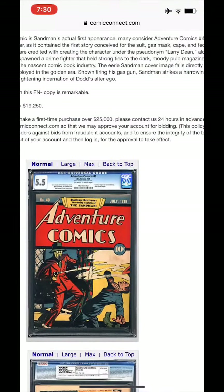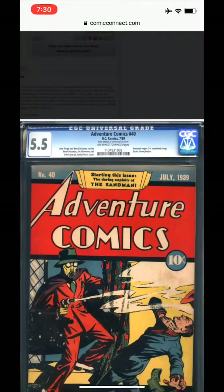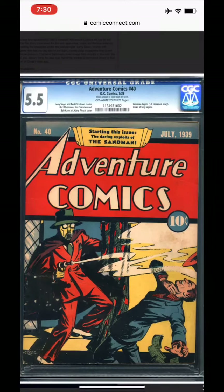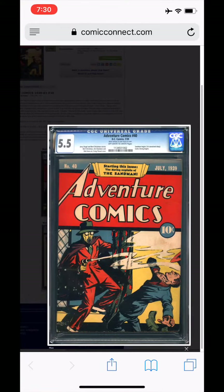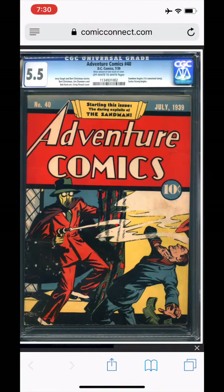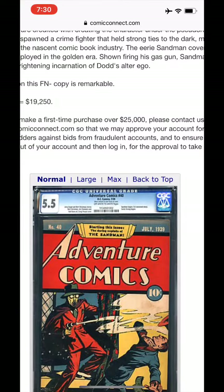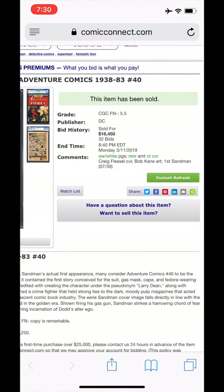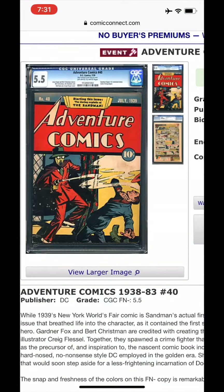I thought this was pretty low — you really don't see this very often. Check this out: a 5.5, first Sandman. I consider this the first appearance even though it was in one of the — what was it — the New York World's Fair issue, maybe. I think that's considered his real first appearance, but I think I'd rather have this for sure. And only 16K — I bet someday this will seem like ridiculously low.